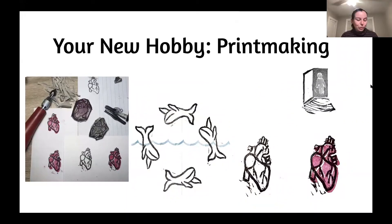My Firestorm talk is going to be my attempt to convince you that you should adopt this new hobby, which is called printmaking. One of the things I'm also going to try to convince you is that printmaking can kind of be anything and everything.